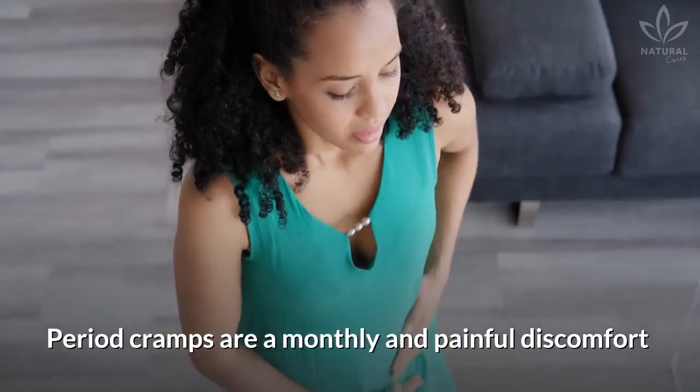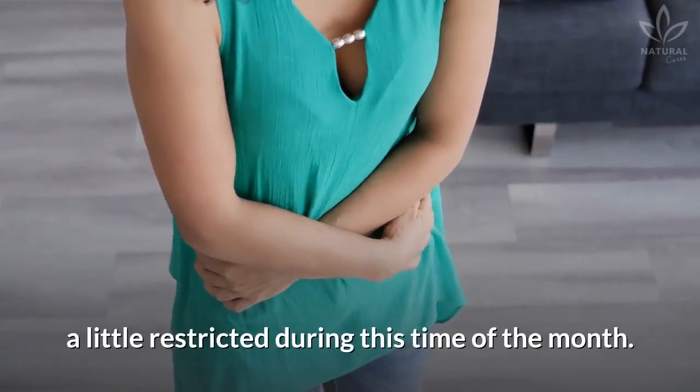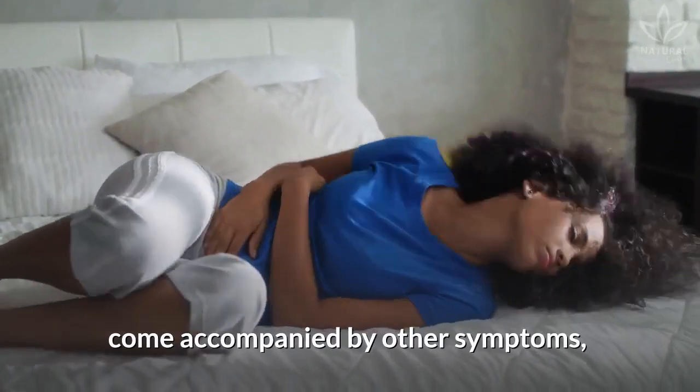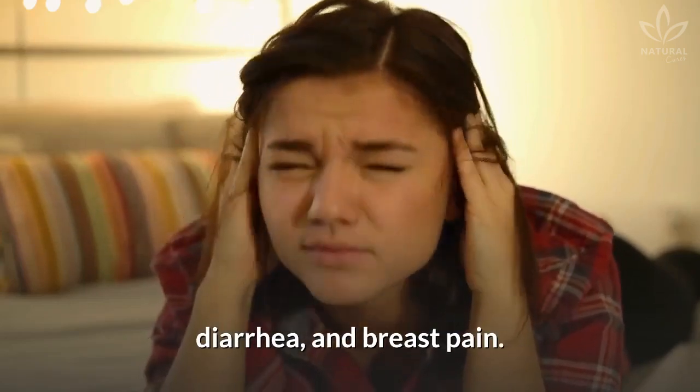Period cramps are a monthly and painful discomfort for many women that get their activities a little restricted during this time of the month. And if that wasn't enough, menstrual cramps also come accompanied by other symptoms like headaches, nausea, vomiting, diarrhea, and breast pain.